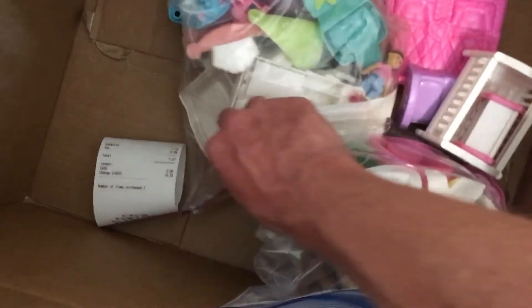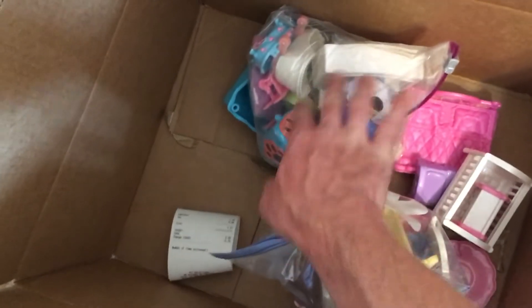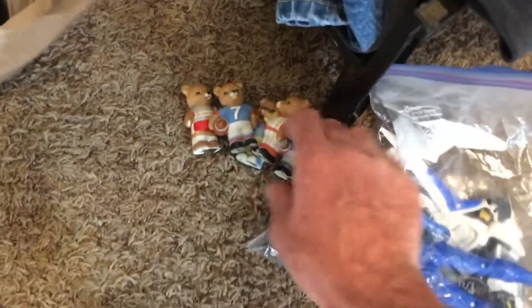There's still gonna be Lego in this video. But first — Fisher Price, a whole bunch of vintage doll stuff, mostly Fisher Price with a little bit of Just Play and what I'm guessing is Disney.